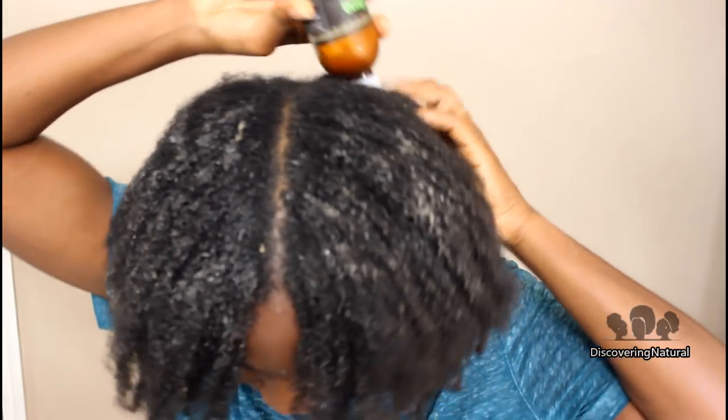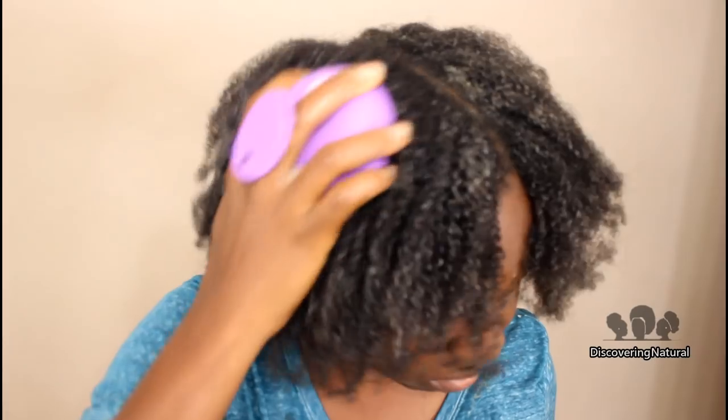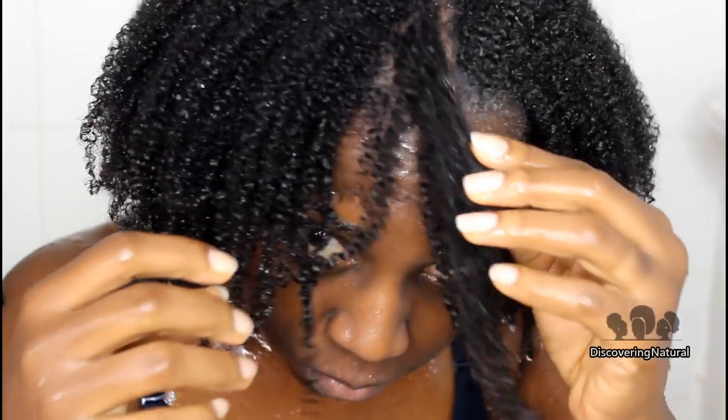Using the protein shampoo will not only help strengthen my hair but also help cleanse any other buildup I might have. Note that you don't have to use a shampoo after the clay — you can use the clay alone — but I want to do an extra cleansing step.